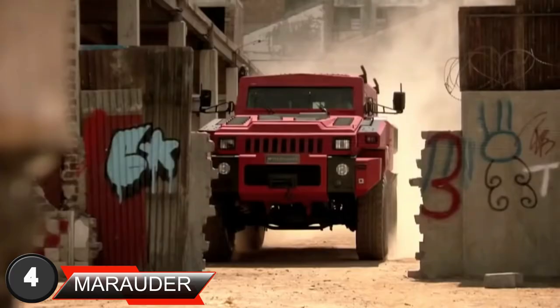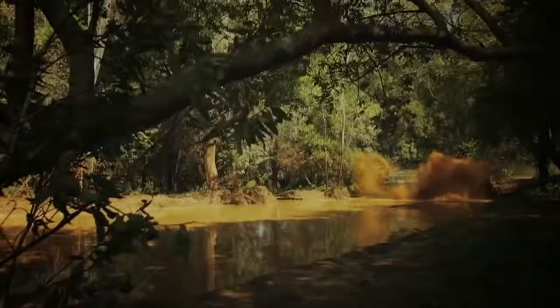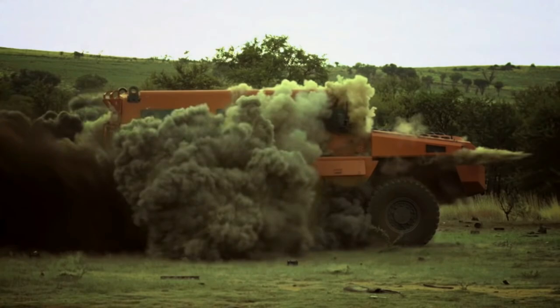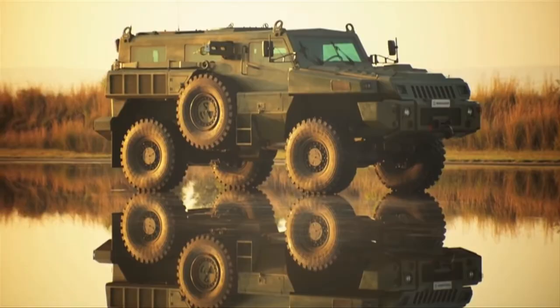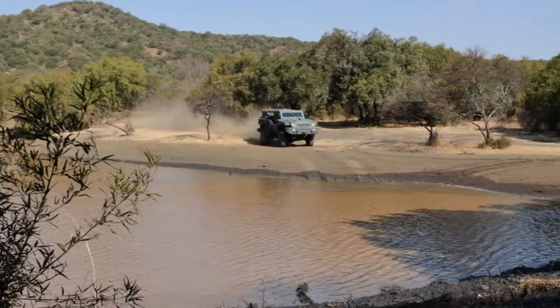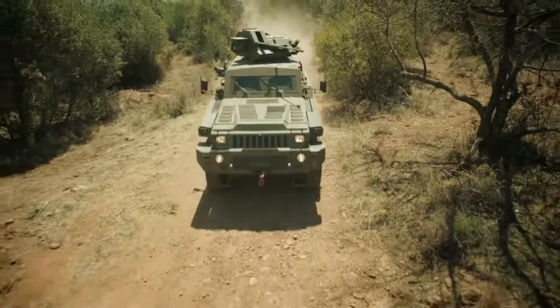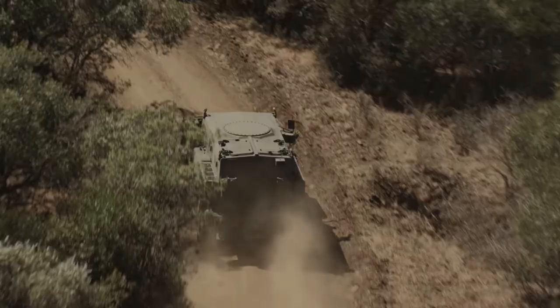Next comes the Paramount Marauder. It comes with the muscle to carry a payload of up to 10,000 pounds, and it's a mine-protected vehicle able to withstand explosions from 17 pounds of TNT. Made by Paramount Group in South Africa, the Marauder was developed for reconnaissance and peacekeeping missions. Its double-skin monocoque hull can protect passengers from projectiles up to STANAG 4569 Level 3, which includes grenade and mine blasts activated under any wheel or track location. You can order a civilian version of the Marauder just in case a zombie apocalypse breaks out.